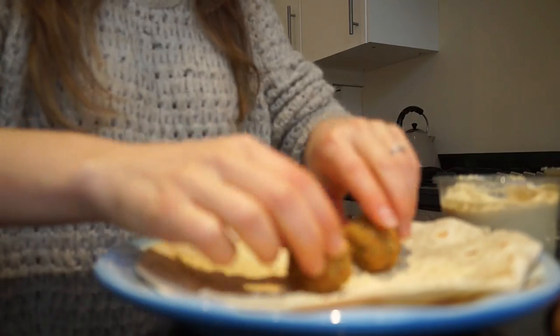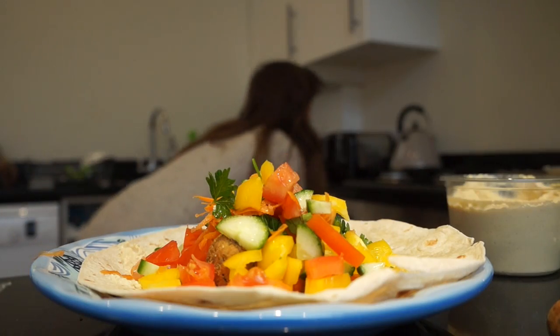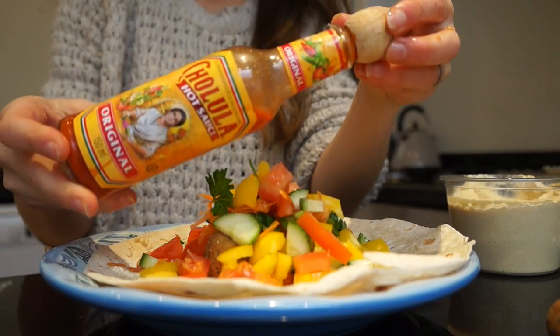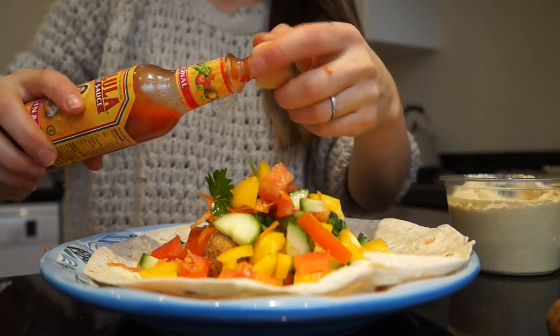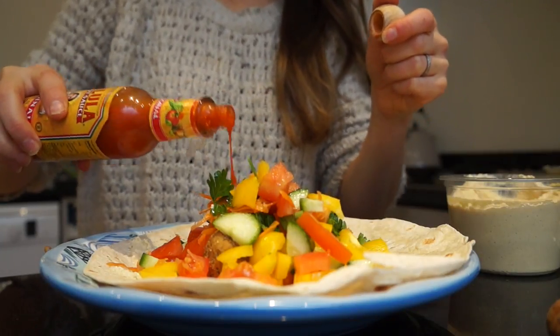Pop everything in, and then I always make the same mistake — I always put too much filling. Chilli sauce as well. I mean it's totally impossible to close.